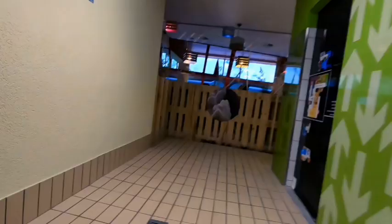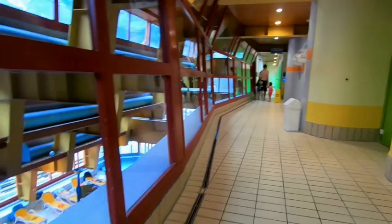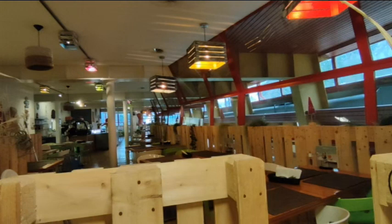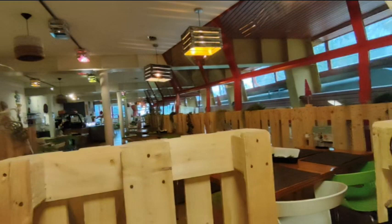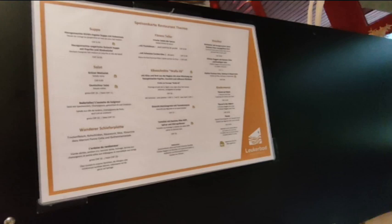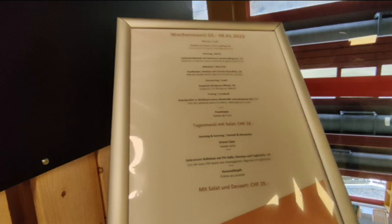On the second floor, you will find the restaurant and the lockers. Unfortunately, the restaurant isn't great. It's often overcrowded and the food is quite expensive considering the quality. The service was particularly unpleasant, to the point where we decided to leave and find food elsewhere. While the options outside may not be much cheaper, the quality and variety are better and the service is exceptional.